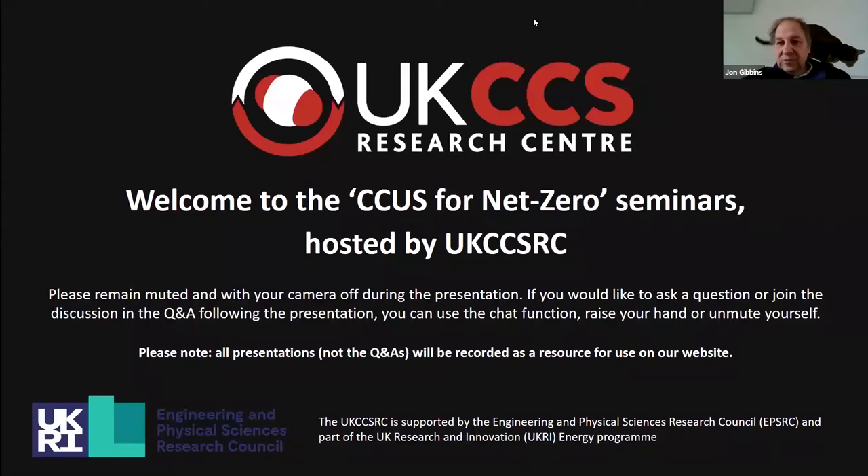I'm John Gibbons, Director of the UK CCS Research Centre. I've been working on carbon capture and storage for nearly 20 years now. And the speaker we've got today almost got me into it as well.